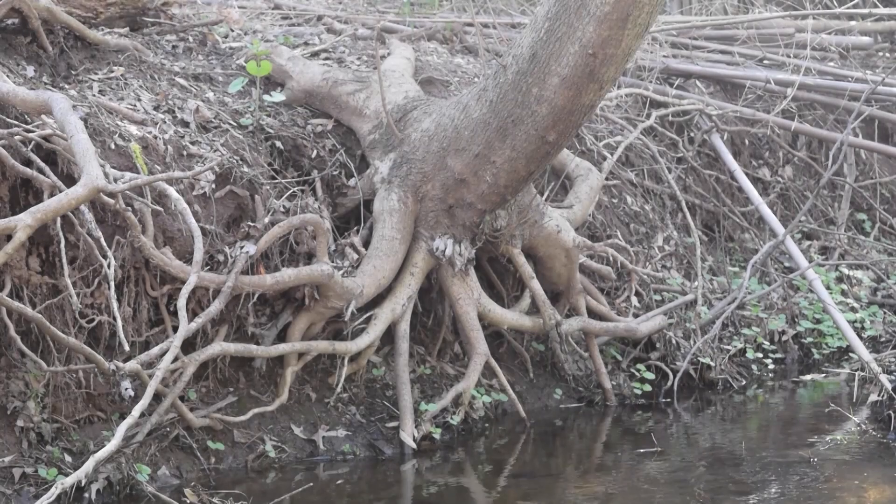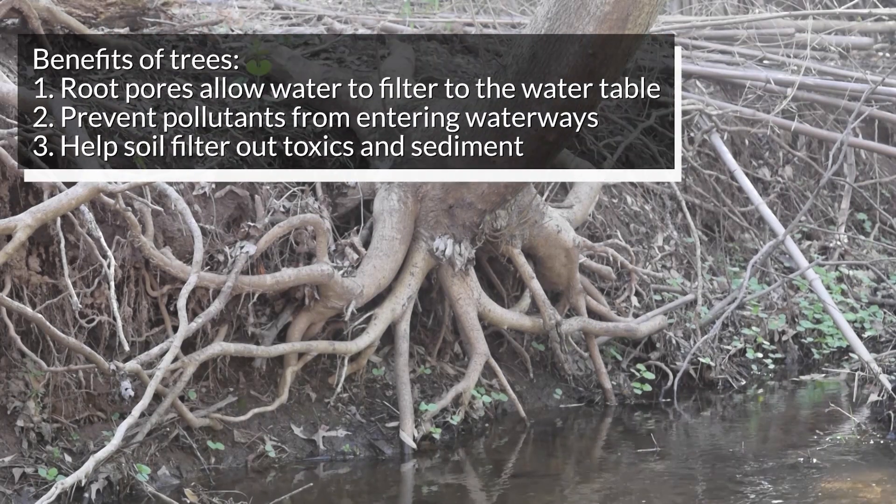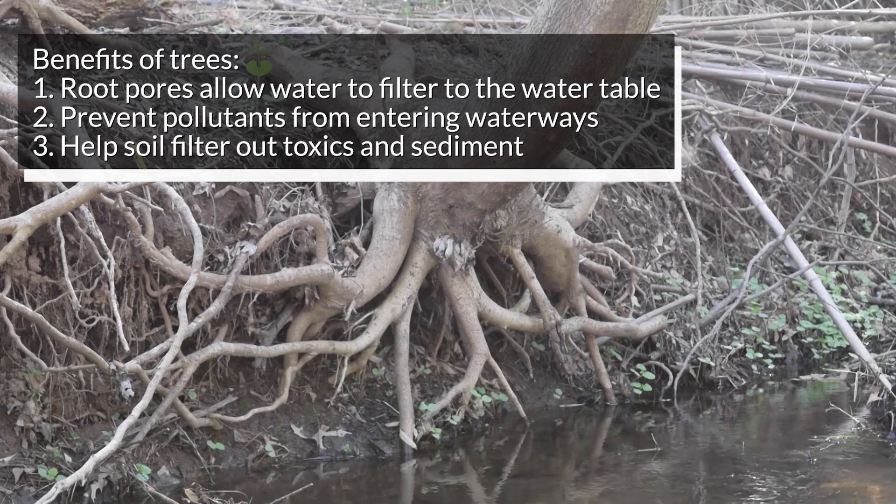The roots of trees not only absorb water, but they also have another function: they create small open spaces in the soil called pores. The more porous the soil is, the more water filters through down into the water table. The water table provides water to rivers and streams, and people also get drinking water from the water table through the use of wells.